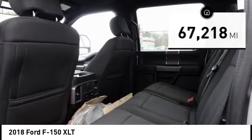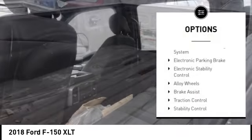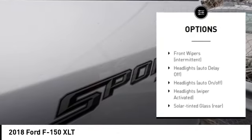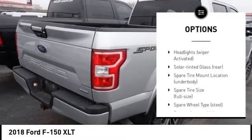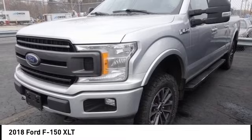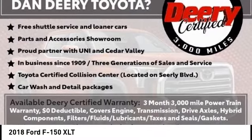Here are some of this vehicle's great options: tire pressure monitoring system, electronic parking brake, electronic stability control, alloy wheels, brake assist, traction control, roll stability control, daytime running lights, and remote keyless entry.